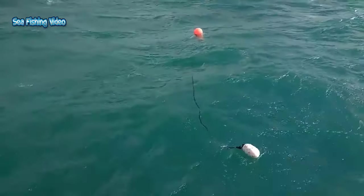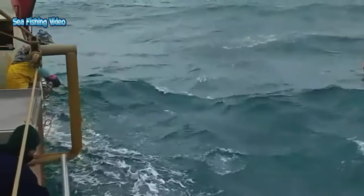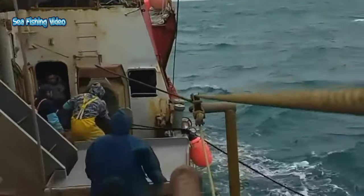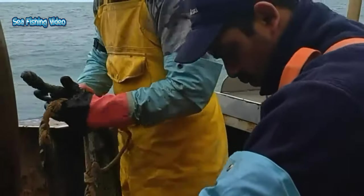Red King Crab typically roam on flatter terrain of sand and silt ocean bottoms, ranging from 120 to 600 feet. Of all the king crab, Red King Crab is the most sought after for commercial use. Red King Crabs are also less aggressive than Blue or Golden King Crab.